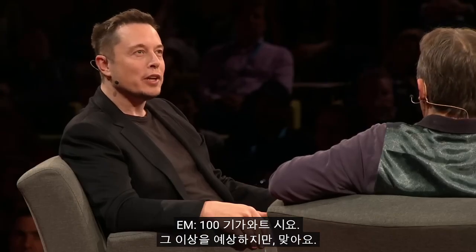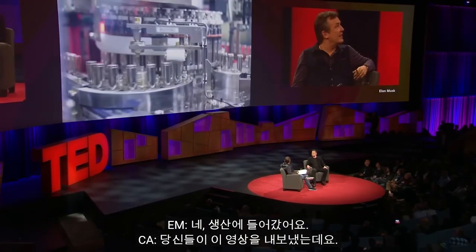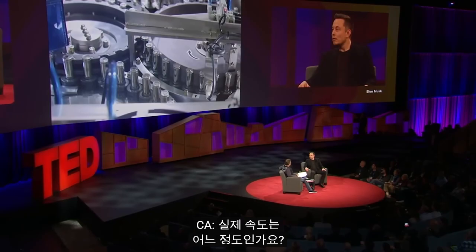Capable of producing eventually like a hundred gigawatt-hours of batteries a year? A hundred gigawatt-hours — I think probably more, yeah. And they're actually being produced right now already here, right? They're in production already. You guys put out this video. Does that speed it up? That's the slowed-down version. When it's running at full speed, you can't actually see the cells without a strobe light — they just blur.